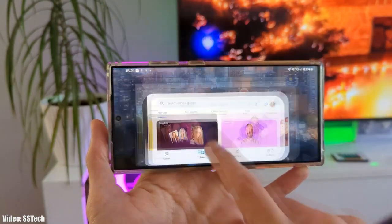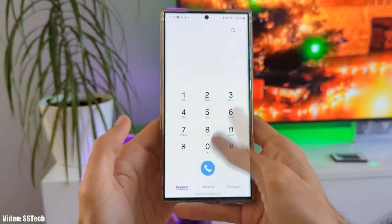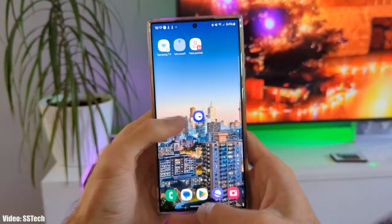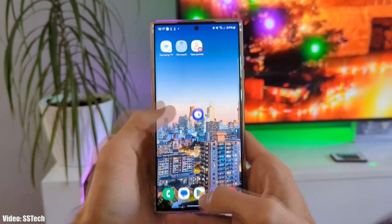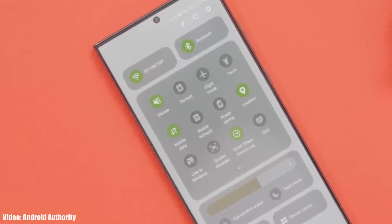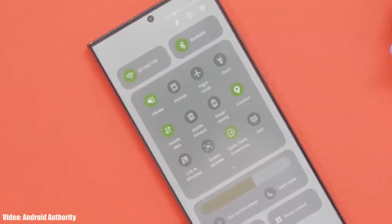The first thing you will notice when you download One UI 6 is how smooth the animations are. Samsung really improved the animations in One UI 6, so while closing and opening apps the animations feel much smoother compared to the previous One UI 5.